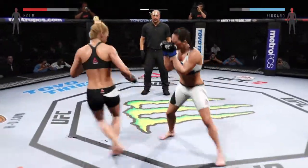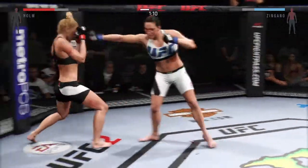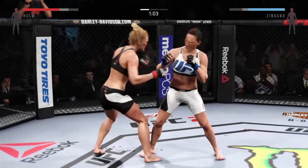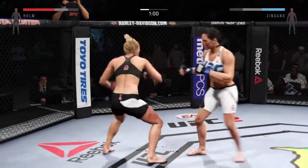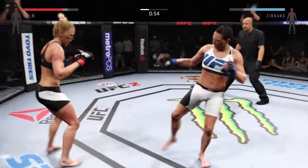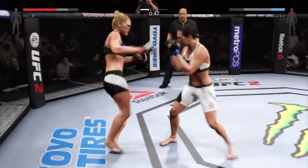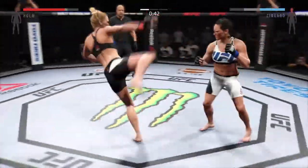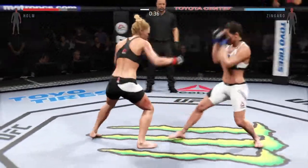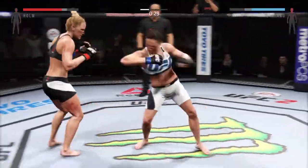Solid jab. Double jab. Good job blocking the punch. Continuing to strike well. That's a good kick, solid leg kick. She's back up again. Big roundhouse kick. Zingano gets caught by the uppercut and another head kick lands. That's a weapon.